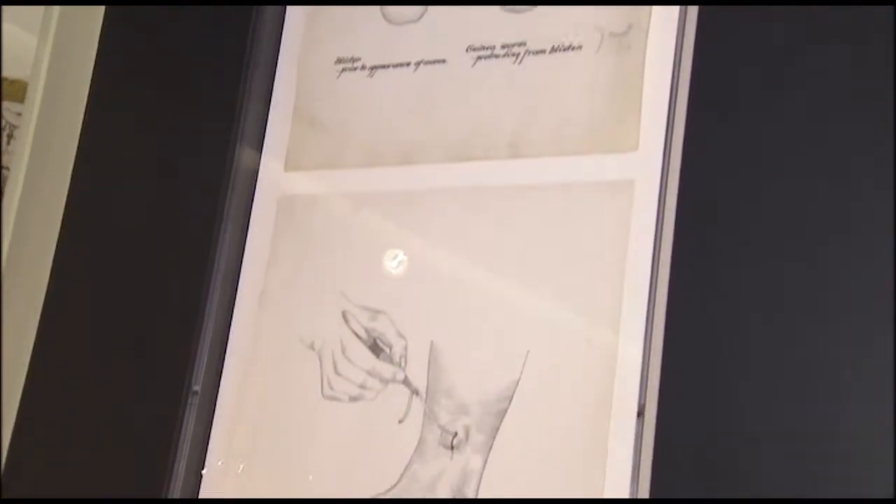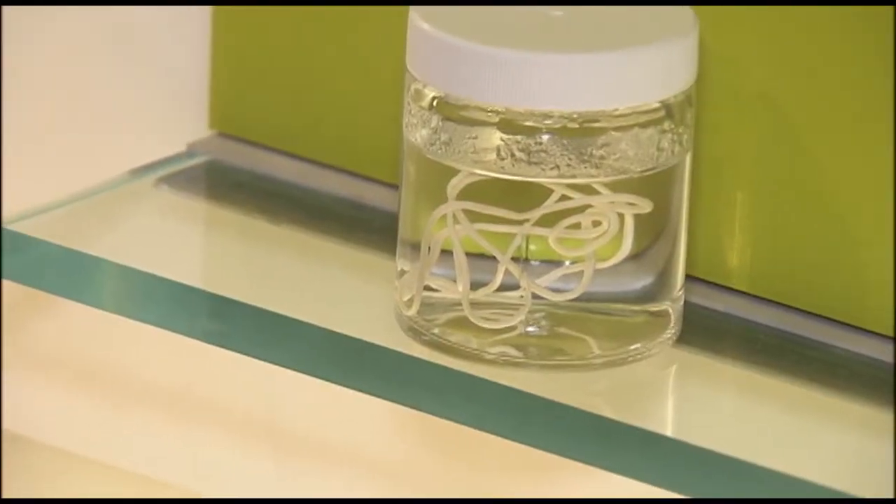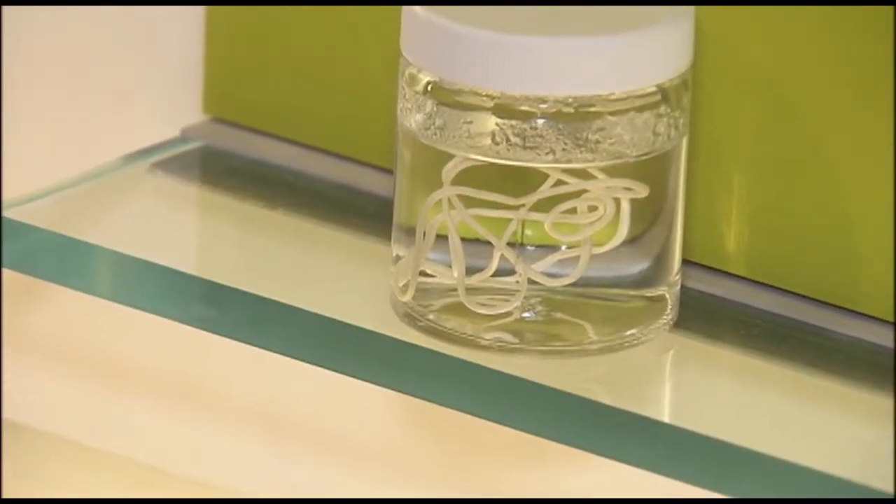As you can imagine, there are a few specimens here, like this guinea worm, that you probably never want to see again. This is about a third of one.